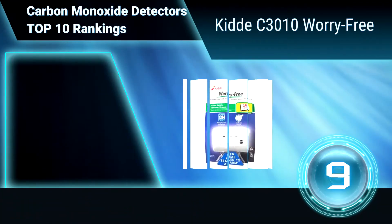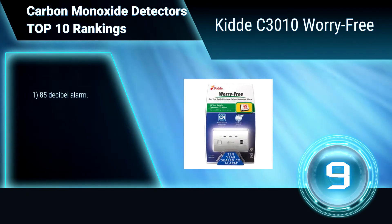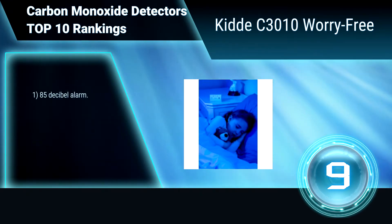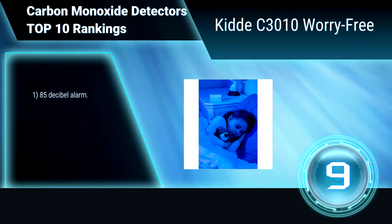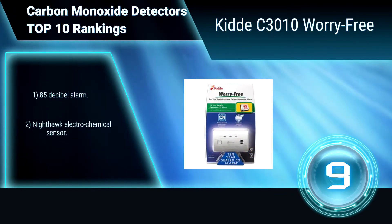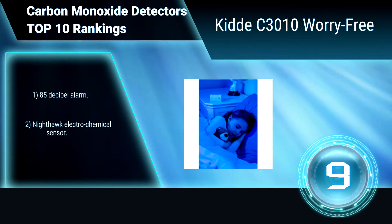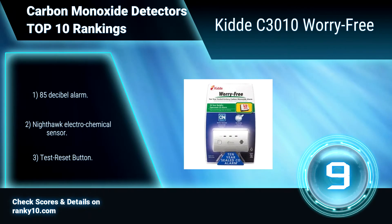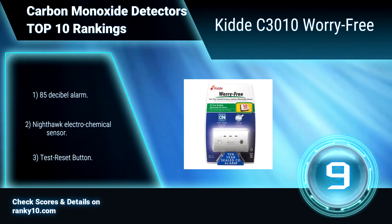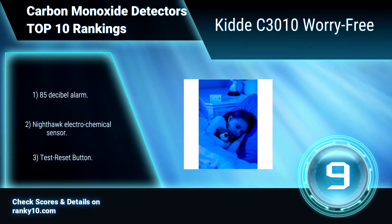Ranking Number 9: KIDA C3010 Worry-Free. This carbon monoxide detector offers 10 years of continuous detection from the leading cause of accidental poisoning deaths in America — carbon monoxide. It contains a 10-year sensor and a sealed-in lithium battery, proven to power the alarm for a decade. 85 decibel alarm. Electrochemical sensor. Test reset button.